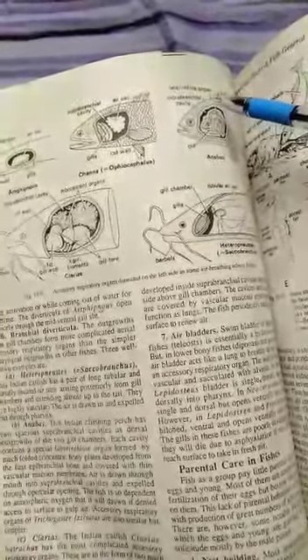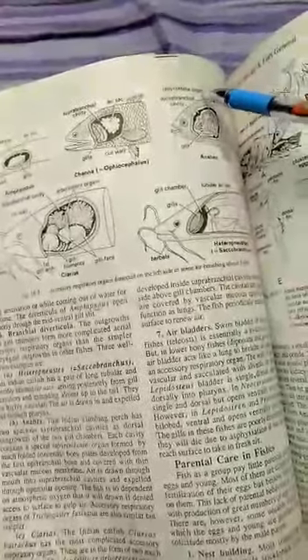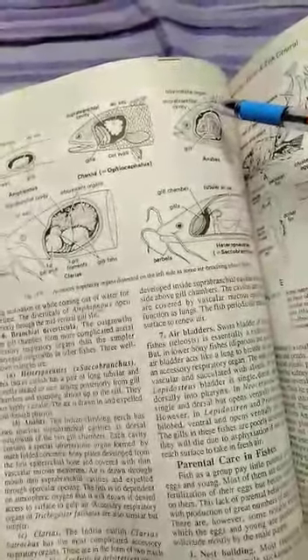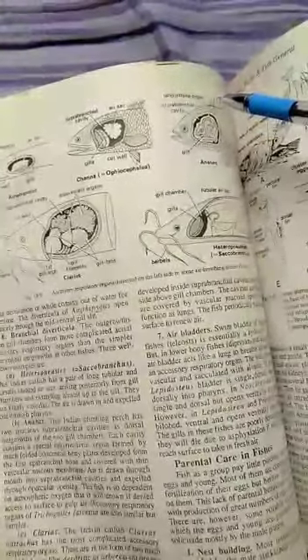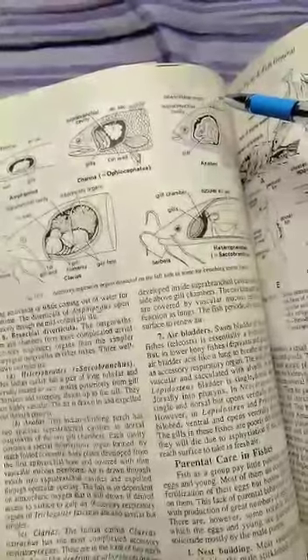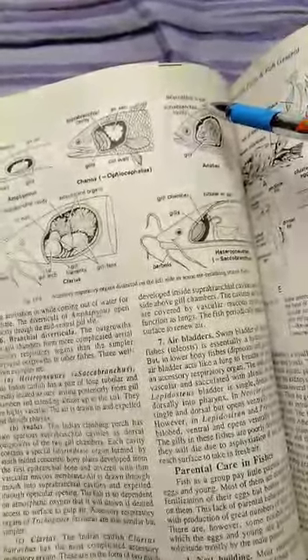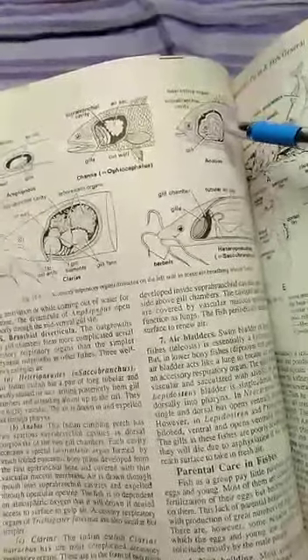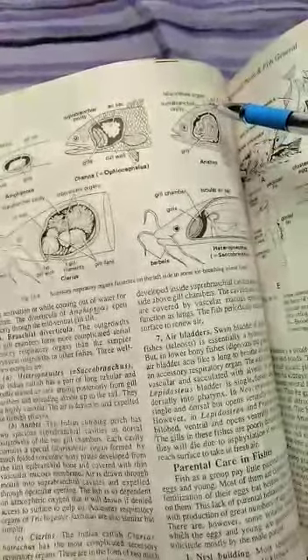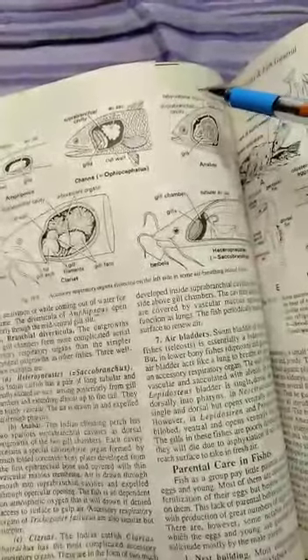Each suprabranchial cavity contains a special labyrinth organ formed by folded, concertinaed bony plates developed from the epibranchial bone and covered with vascular mucous membrane. This is the suprabranchial cavity; this is the labyrinth organ. This is a typical model — a typical male with the suprabranchial cavity.